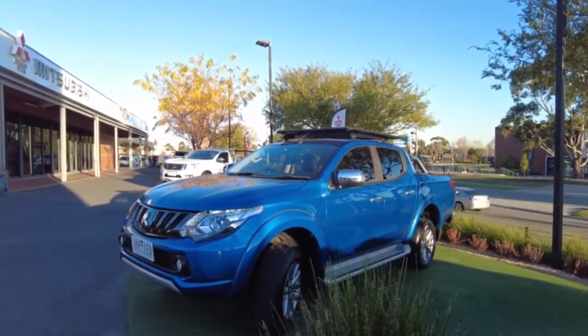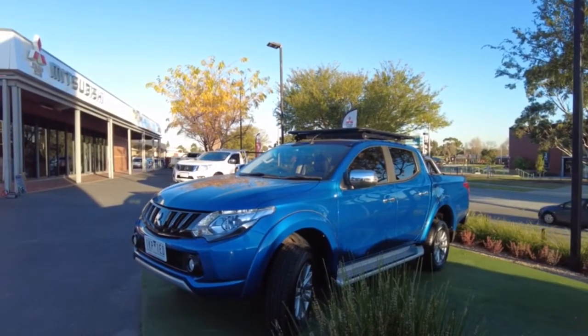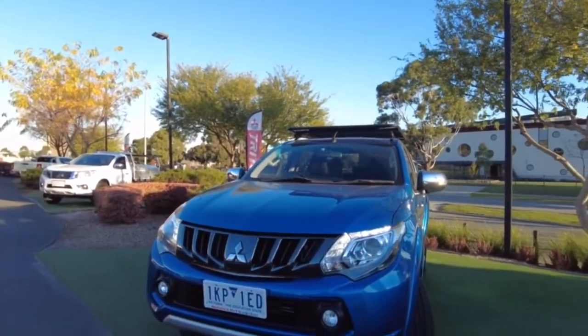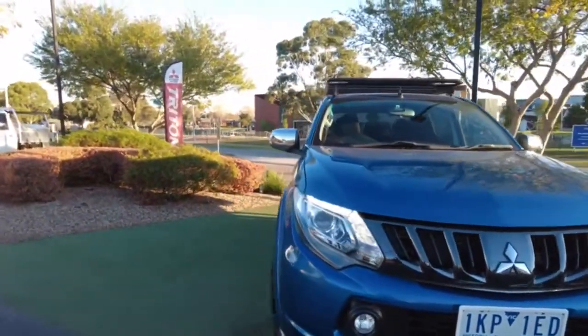Here at Mitsubishi Berwick we certainly make sure that we maintain our vehicles are of the highest calibre and highest standard — be it pre-owned, be it brand new. The car goes through an extensive reconditioning process before it hits our yards. As you can see the car's condition is great. From the very start we've got the front fog lights which come standard, and the driving lights are all there as well.